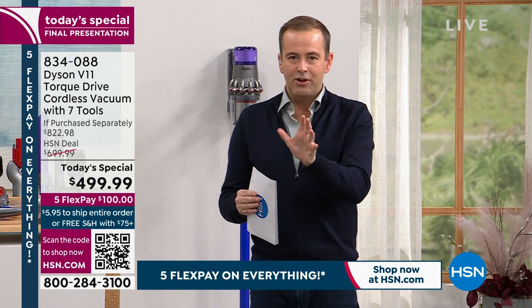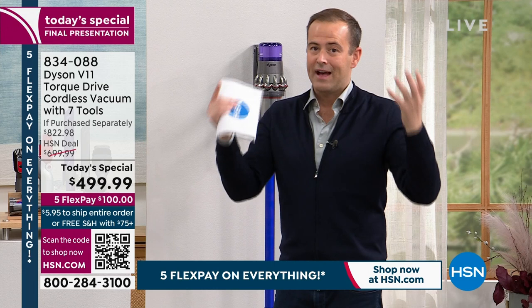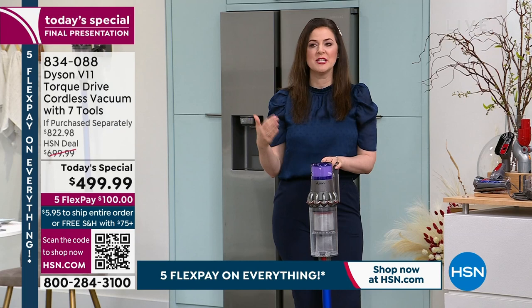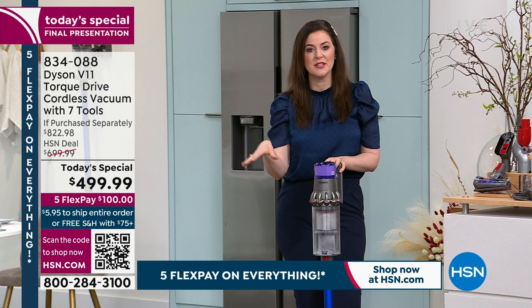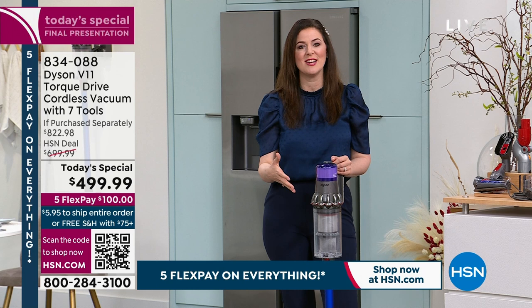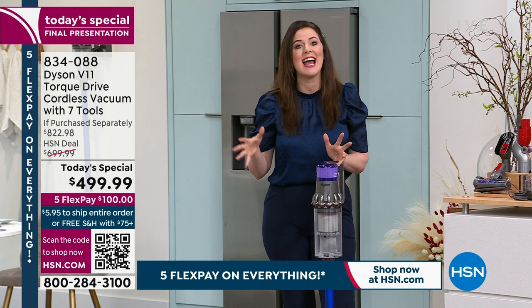There are other, more entry-level Dyson models, but don't be deceived — the real price when you add all the pieces is $822.98. With the runtime of up to 60 minutes, you get fade-free power that works on the 59th minute as well as the first. You've got 14 Cyclones technology, patented to Dyson, to capture dirt you see and dirt you don't see. The LCD screen gives you real-world runtime down to the second.